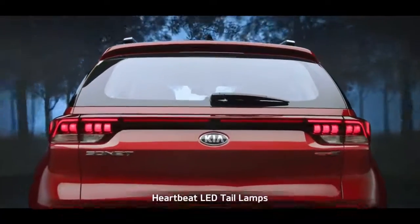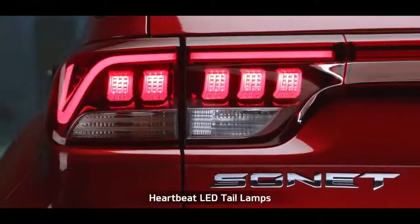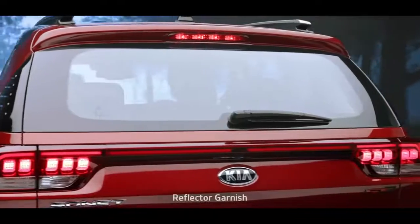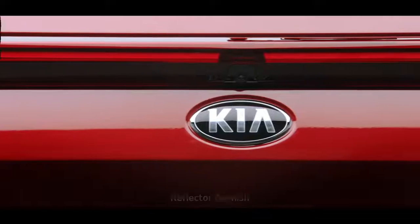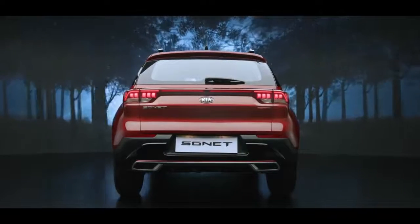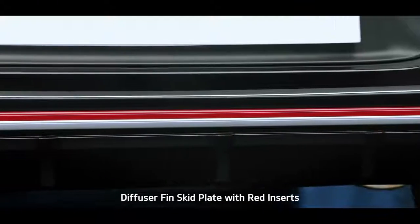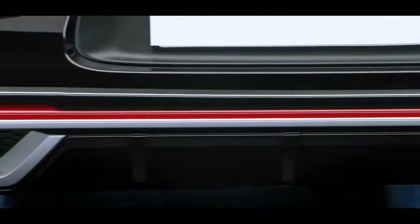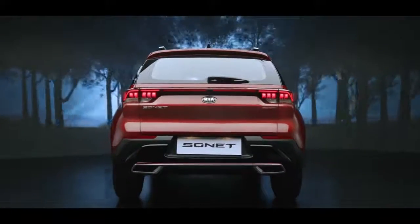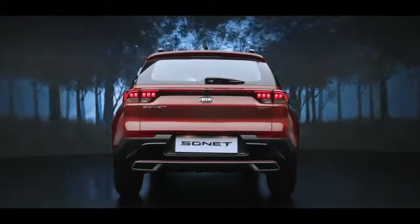Sonnet's LED tail lamps with Kia's signature heartbeat design command attention on the road. The unique reflector garnish that connects the LED tail lamps makes Sonnet look stunning from behind. The diffuser fin skid plates with red inserts in the GT Line version and the dual muffler bumper design further enhance the sportiness of the impactful rear design.